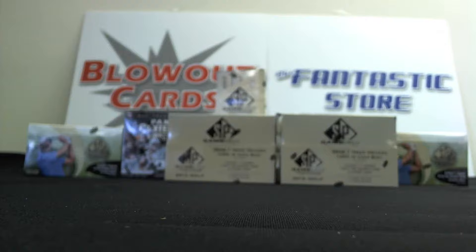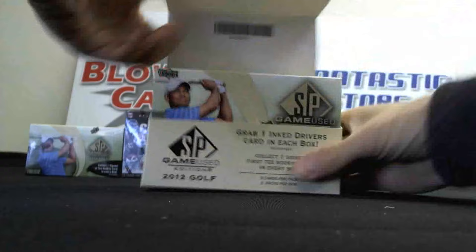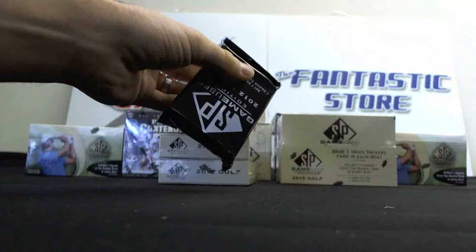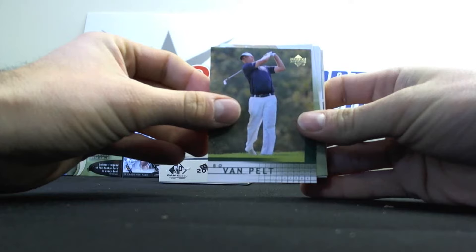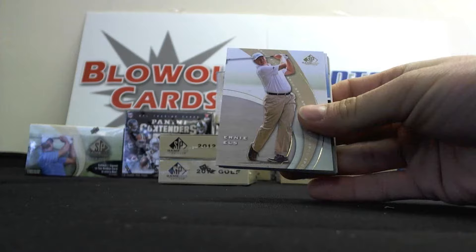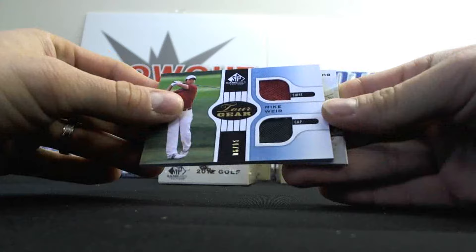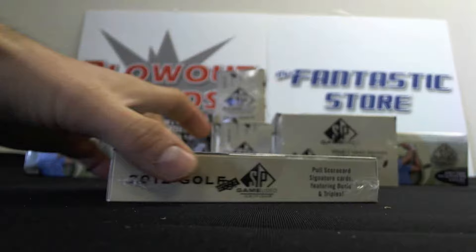Box number three. We got some sort of patch in this one. Got Bo Van Pelt, Johnny Miller, the Big Easy Ernie Els. And then we've got a Shirt Cap Dual of Mike Weir - that one is number 6 of 15. And one of my favorite young golfers, Bud Cauley, First Tee Rookies number 2, $3.99.